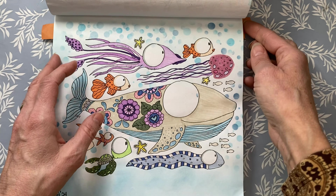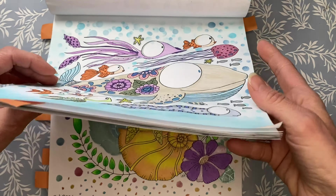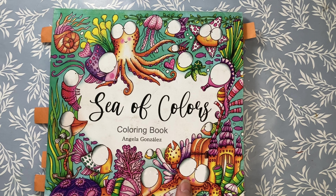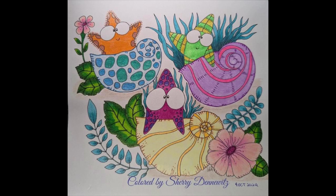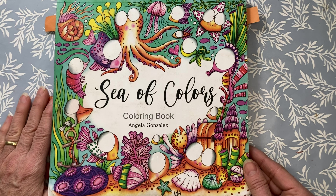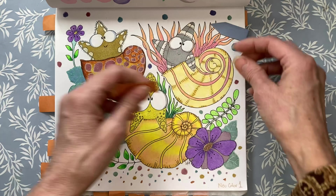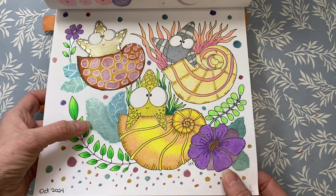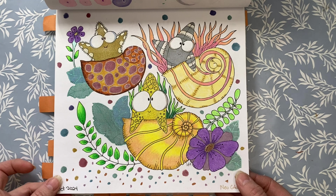The next book is Sea of Colors by Angela Gonzalez and I did three pages this month. The first page was not a buddy color — just one I did on my own. It features a whale, I think an eel, a turtle, and a variety of fish. I used some markers, some gel pen, a little bit of stencil for the dots, some Jelly Roll metallic, and some Pitt pens. I am trying to complete this book so I'm focusing on getting a few more pages done each month.